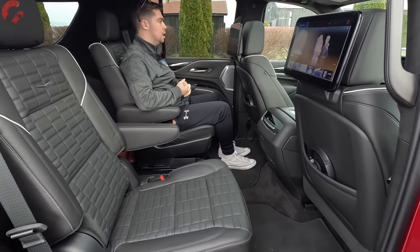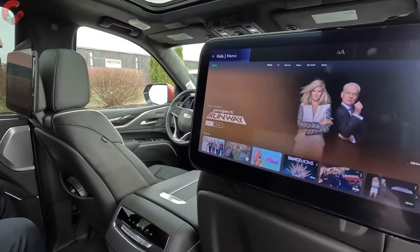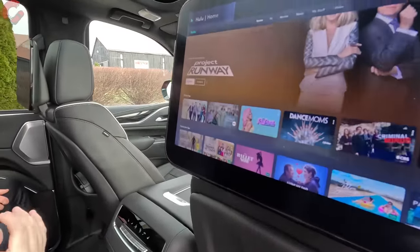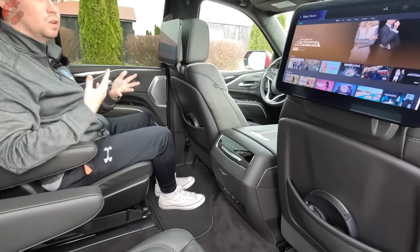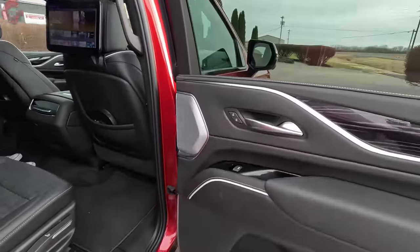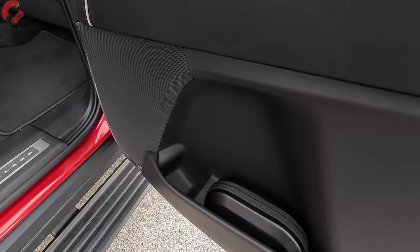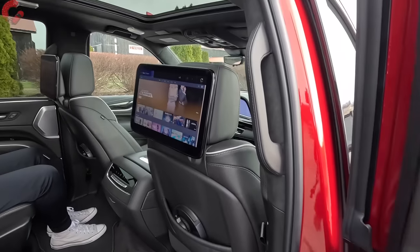The V model comes standard with captain's chairs, as this is essentially based on a Sport Platinum Escalade. Standard dual 12.6-inch rear-seat entertainment screens are very nice — responsive touchscreens with wireless headphones included, and you can access Hulu and all streaming services. Turning to the door trim, there's leather on the top, wood trim, leather on the armrest, bottle storage at the bottom, a leather-wrapped assist grip, and vents coming out of the ceiling.